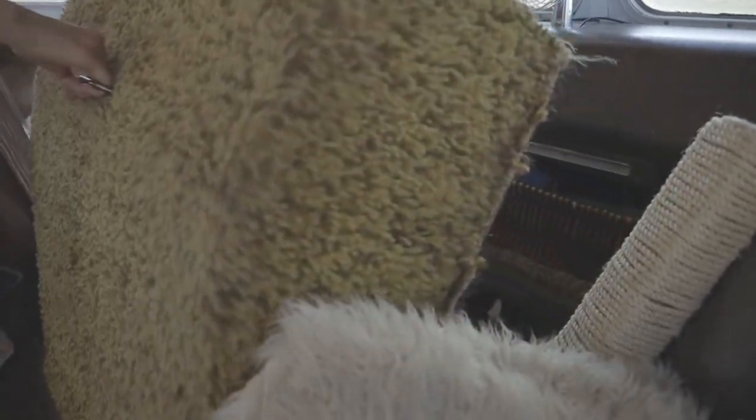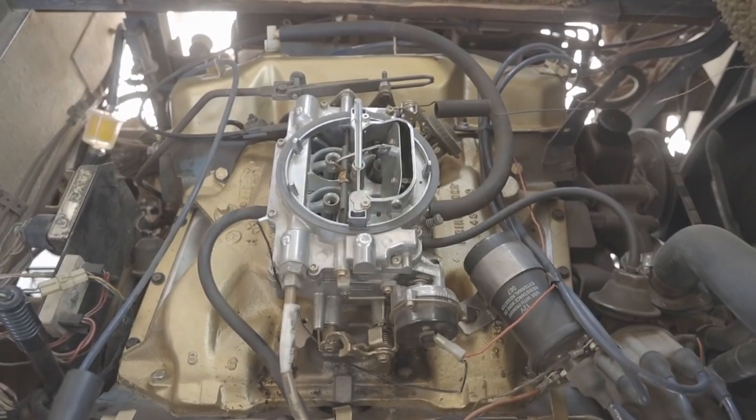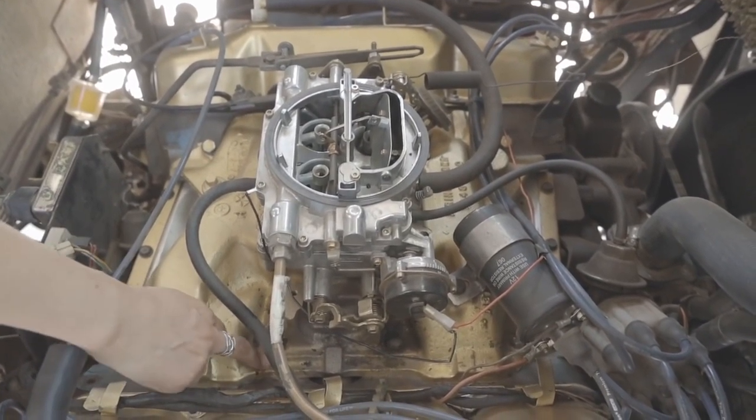The oil repair involved taking off the valve covers and the intake manifold, and while I had them off I scrubbed them all down and painted them a beautiful gold, so now my rig has a heart of gold.